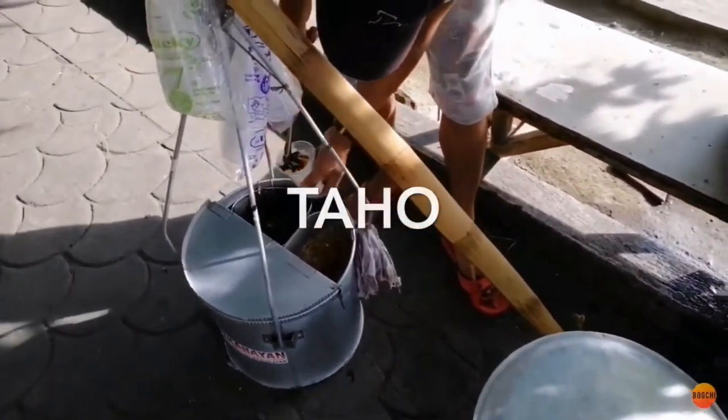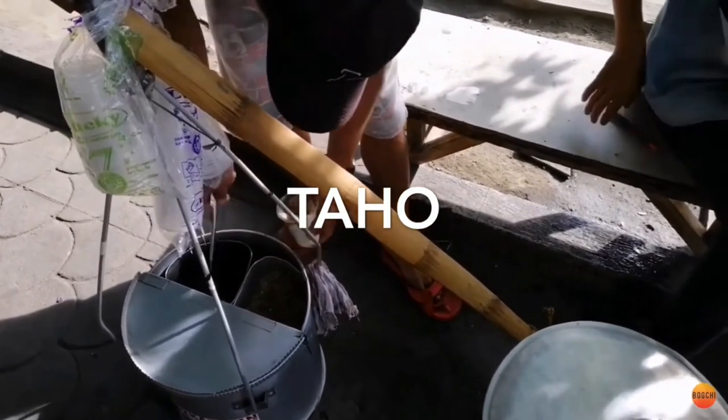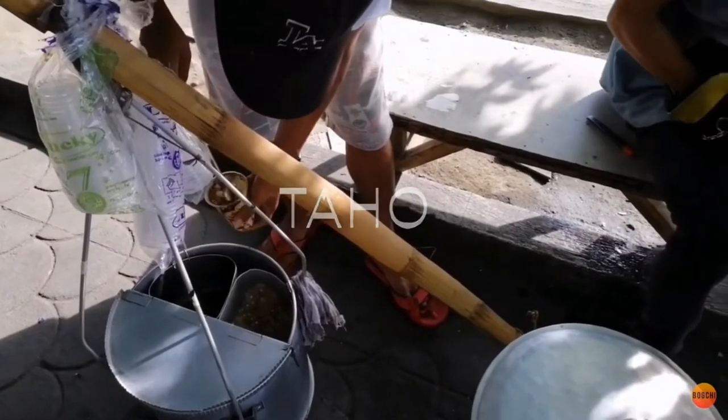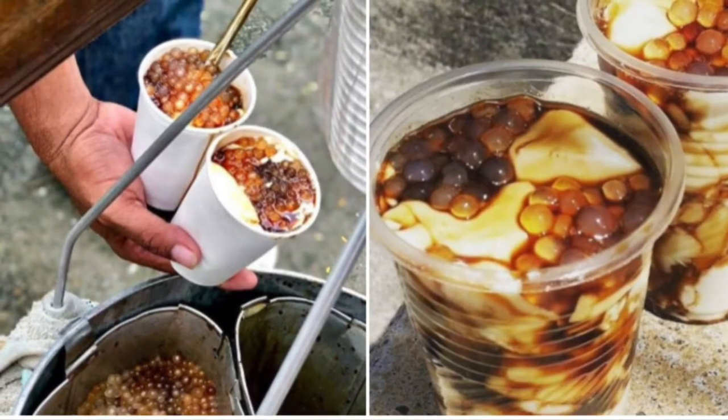Second on our list: Taho. Taho is a Philippine snack food made of fresh soft silken tofu, arnibal — a sweetener and flavoring — and tapioca pearls. This staple comfort food is a signature sweet, and taho peddlers can be found all over the country.